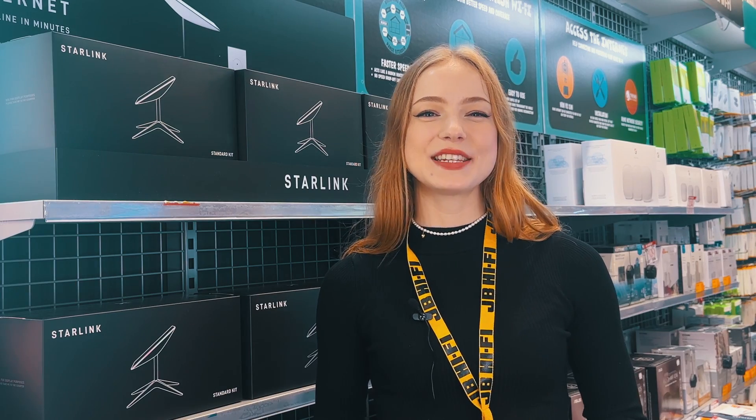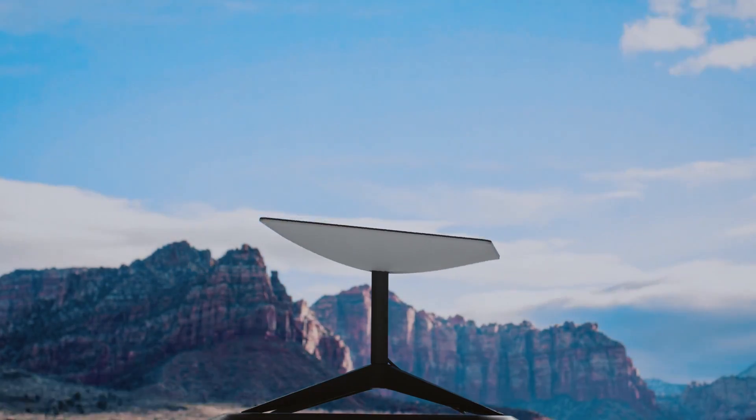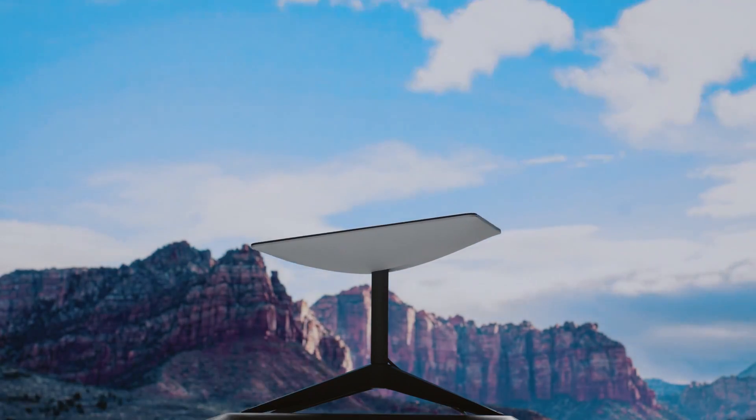No need to maneuver the dish manually — Starlink automatically scans the sky and points itself at the best available satellite. Easy.